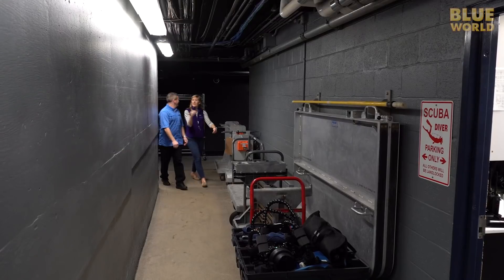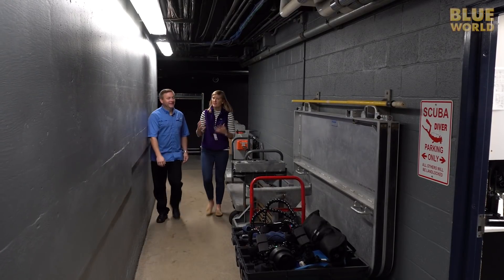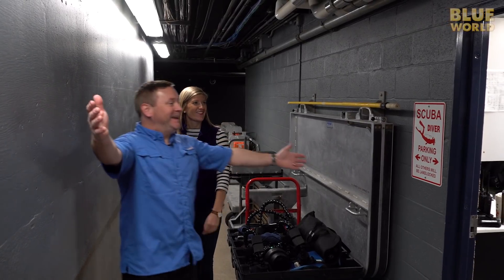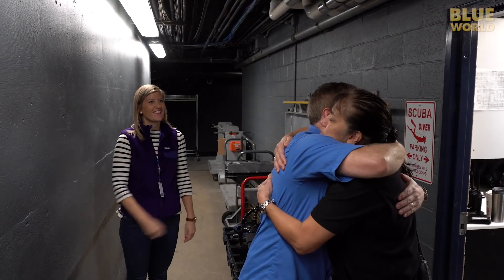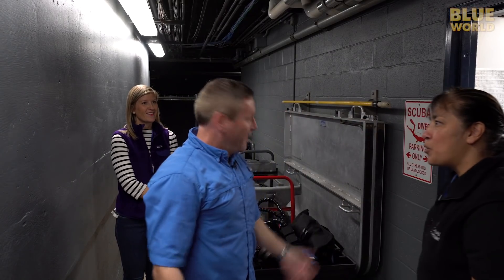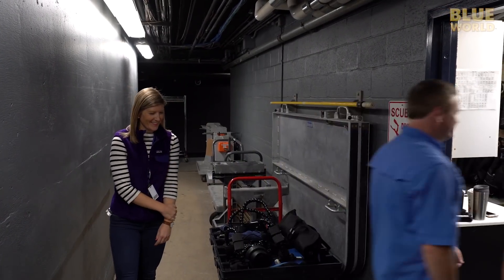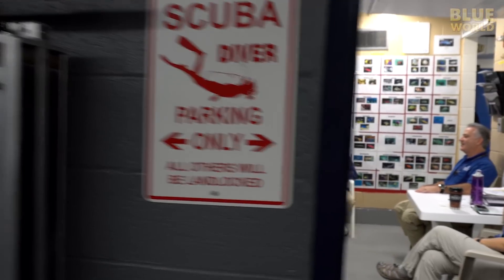Public Relations Manager Lauren Hartman is taking me down to the diving area to find Holly. Holly and I greet each other warmly, and she welcomes me to the National Aquarium, saying I'm just in time for the dive briefing. Holly and I have been friends for more than 20 years, and she's the dive safety officer here at the National Aquarium.